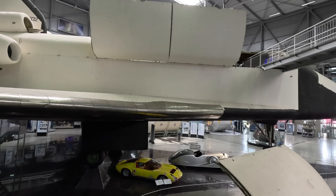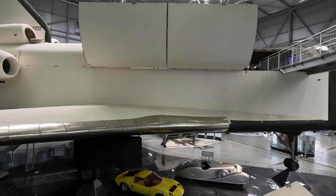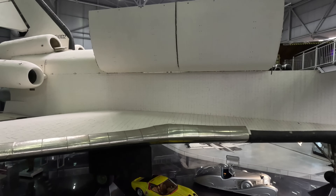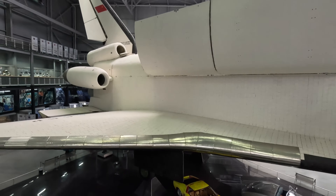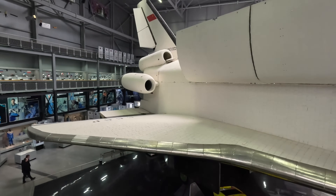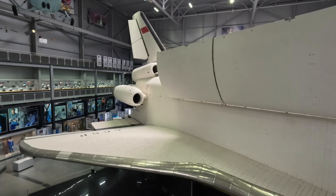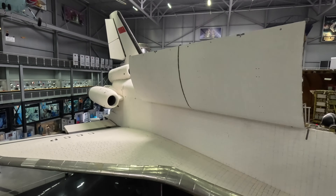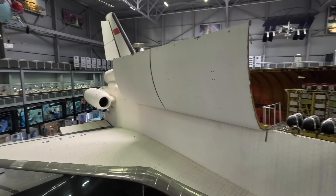Now let's walk up these stairs. The advantage of it being unpowered was that they could have a larger payload — 30 tons versus 28 tons with the American orbiter. It could also return with 20 tons of payload while the American version could only return with 15. And not having to service main rocket engines also meant it could be returned to space faster and would generally require less maintenance.